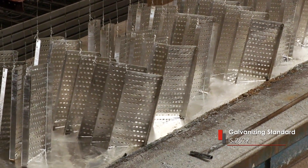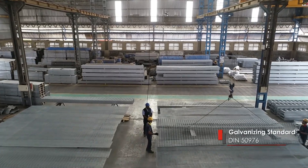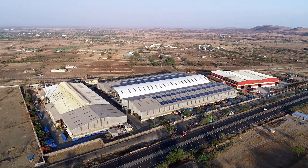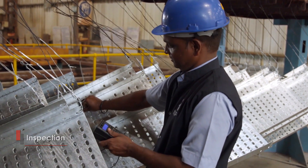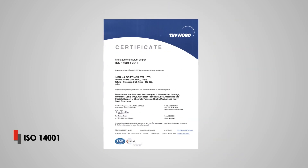The galvanizing process is followed by a manual finishing process to ensure removal of excess zinc, if any. Since its inception, Indiana has focused on quality and safety standards. Indiana Gratings is an ISO 9001, ISO 14001 and OHSAS 18001 certified company.